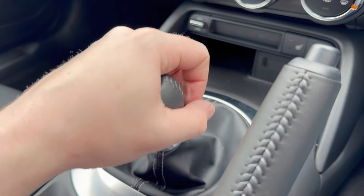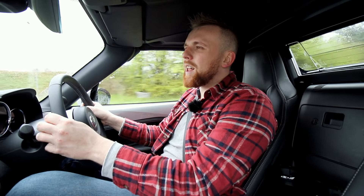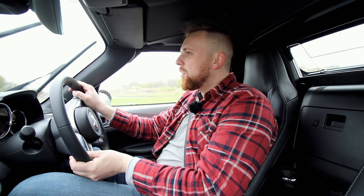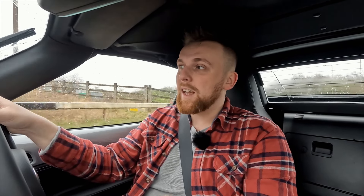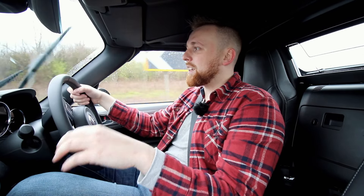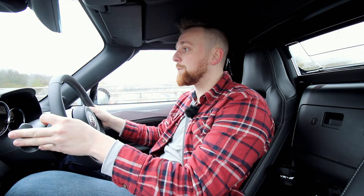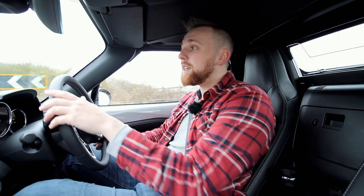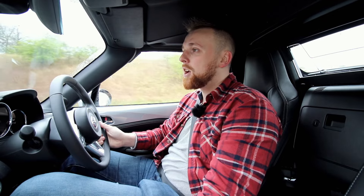MX-5s are absolutely famous for their gear change - it's very short, throws nicely, very clunky and there's no bagginess to it, basically a short shifter. They've maintained that. It's not as short as the older cars and it certainly doesn't feel as harsh, but I'd say it's got more of a premium feel. The older cars did feel a bit harsh at times, especially knocking it over to third or dropping back into second, but with this one it's very precise, very short. I've never really found another car with a gearbox as good as an MX-5.